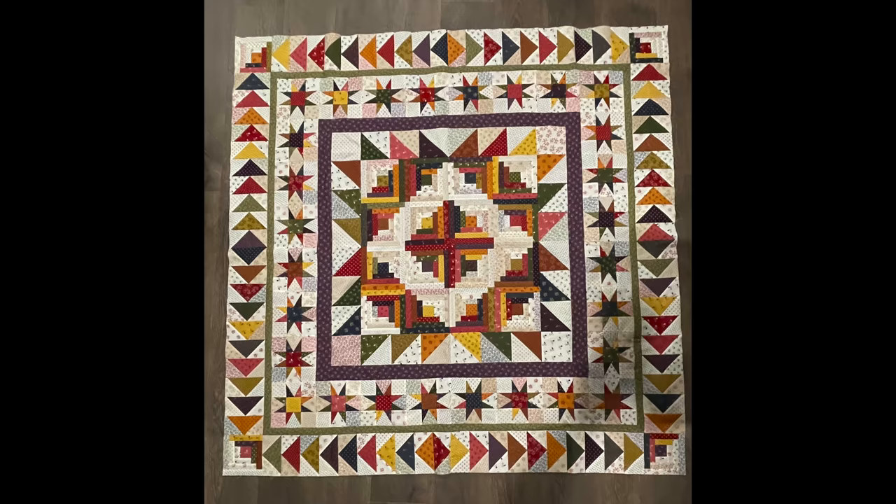Val also has a quilt draped over a ladder — a sew-along she's doing with Lisa Bunjean of Primitive Gatherings starting in June/July, using her new Garden Gatherings line. It'll be a YouTube series teaching each component of the quilt. You use five different rulers to make everything precise. It wouldn't be the first quilt you'd make, but a newbie can do it because everything is made bigger then sized down. It's called Meet Me in the Garden.